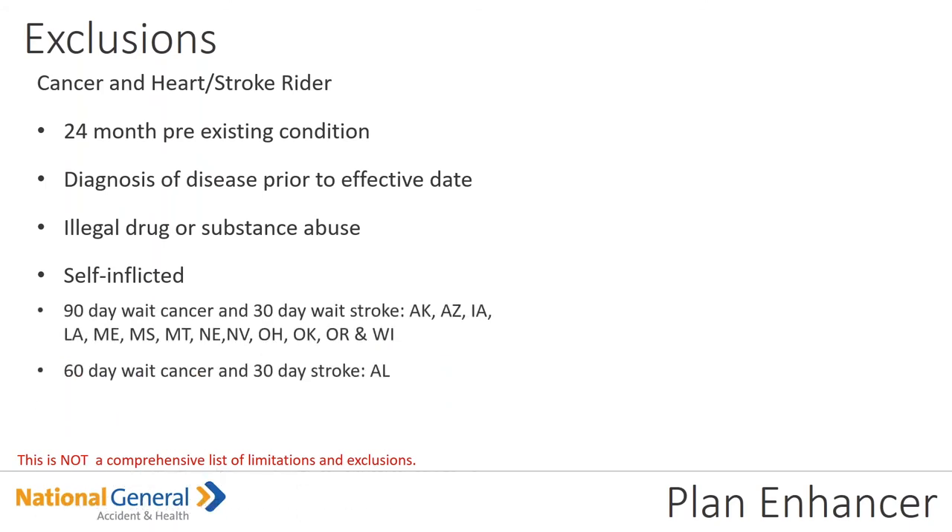Exclusions under the cancer, heart attack, and stroke rider: there is a 24-month pre-existing condition exclusion. Diagnosis of diseases prior to the effective date, illegal drug or substance abuse, and self-inflicted injuries are excluded. Please note there is a 90-day wait for cancer and a 30-day wait on stroke — and please note the states that apply to this, as it can also be a 60-day wait for cancer and 30 days depending on the state. Always double-check the state.